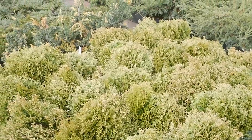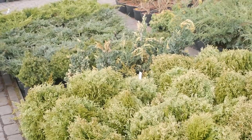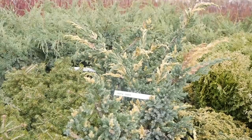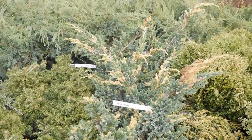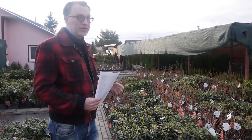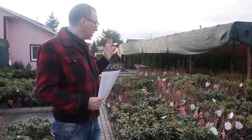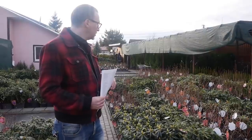Можжевельников пришло просто огромное количество. Думаю, надо обязательно пригласить кого-то из специалистов — дендрологов или ландшафтных дизайнеров, чтобы они нам рассказали про можжевельники. За эту работу я не возьмусь — их огромное количество, и в них надо разбираться. Так же, как и с рододендронами. Рододендроны тоже есть новинки, но большая их часть — это всеми любимые сорта котовбинских рододендронов и азалии серии Лайтс.